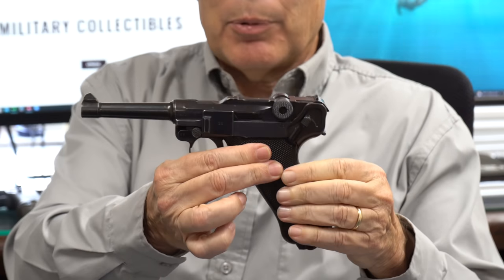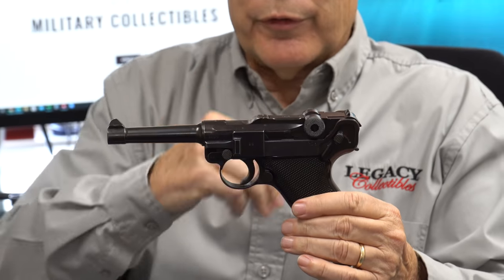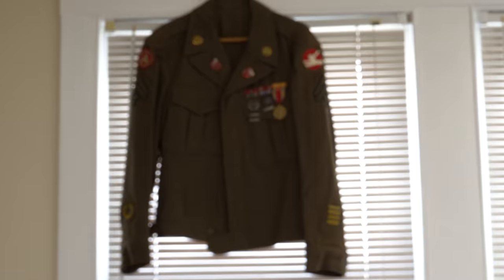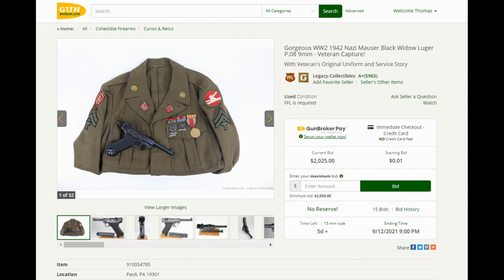This is a beautiful Black Widow that came from the family of the vet. The vet died, and his widow was selling off some of his stuff. We actually have his whole uniform — the jacket and the pants. The family wanted to do an auction, so we put it on Gun Broker for a dollar. The funds will go to the widow of the vet.